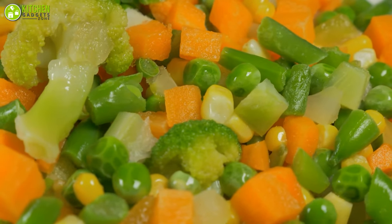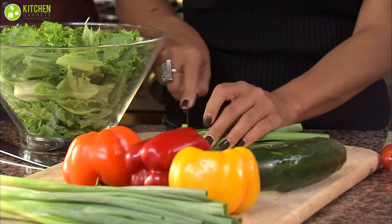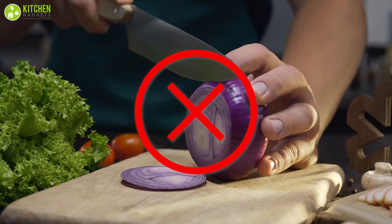You can choose low-moisture veggies like carrots, broccoli, corn, and peas, which are great options for freezing. Avoid lettuce, cucumbers, sprouts, celery, peppers, and onions, as well as potatoes, which should not be kept in the freezer because they're too high in water content.